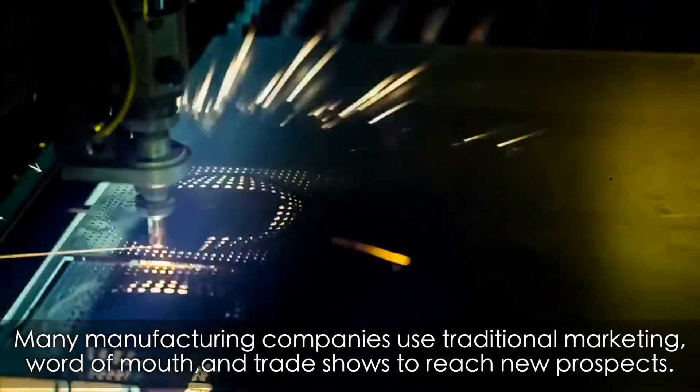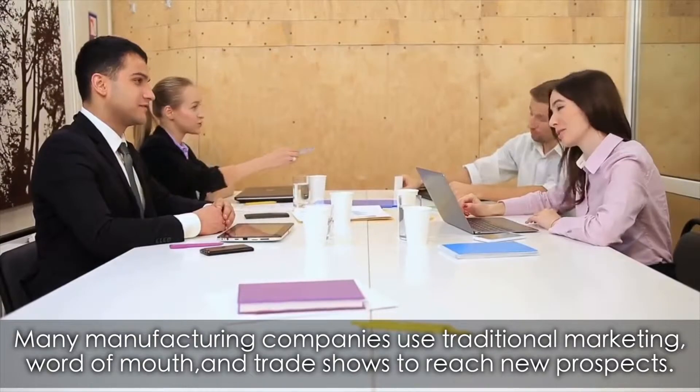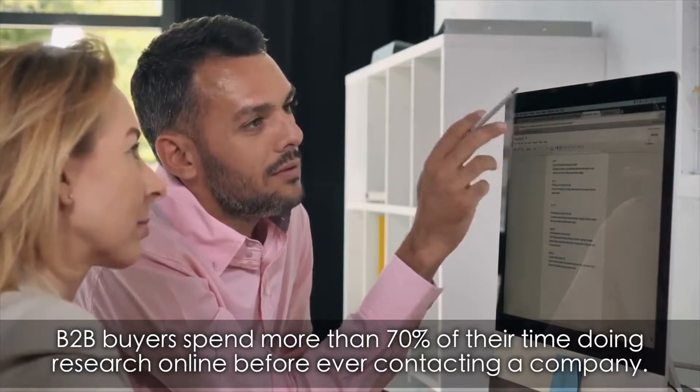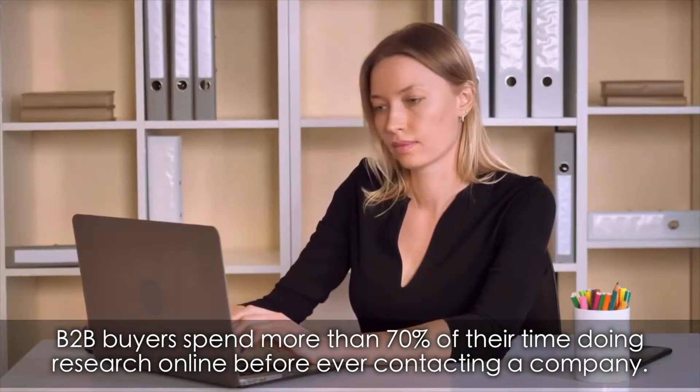Many manufacturing companies use traditional marketing, word of mouth, and trade shows to reach new prospects. These tactics may still work, but there's a problem: B2B buyers spend more than 70% of their time doing research online before ever contacting a company.